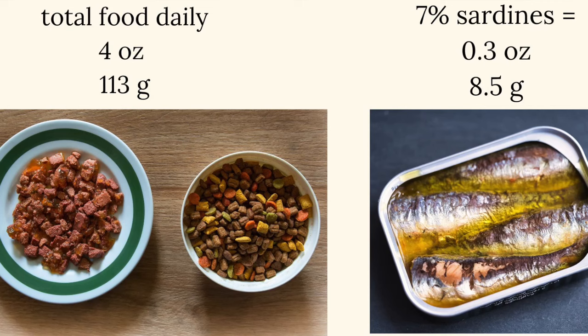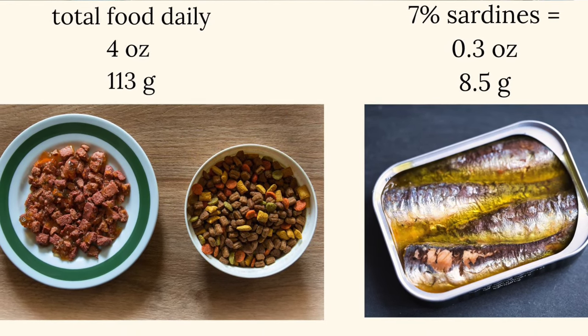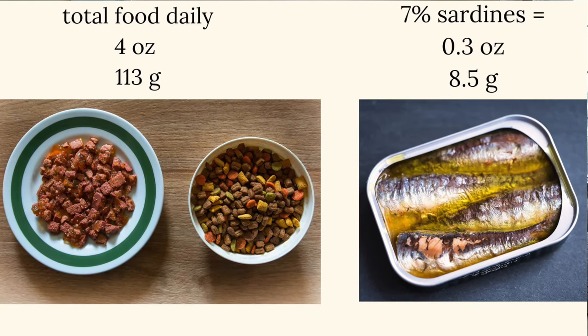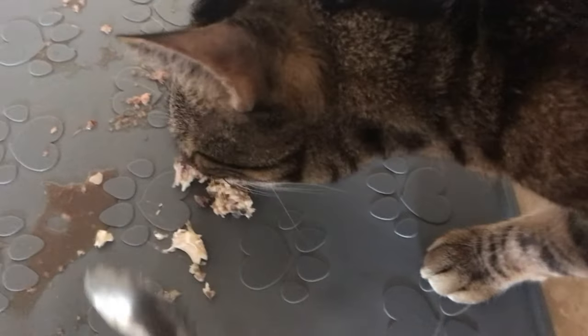As a treat topper, I wouldn't go more than about 6 or 7% of your cat's overall total daily intake — so about 0.3 ounces or 8.5 grams if you're feeding four ounces, or 113 grams of food daily. We don't want any toppers to exceed 10% of the cat's overall diet, because then it's going to affect the nutrients of the actual standalone meal. You don't want to do anything in excess or deficiency.